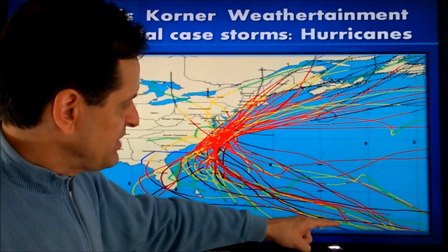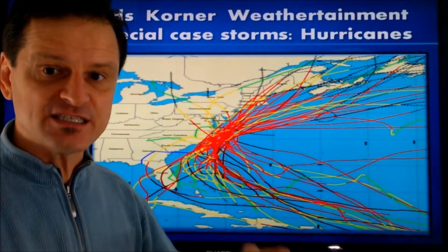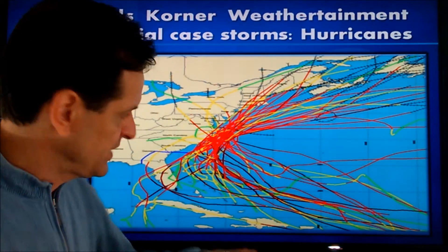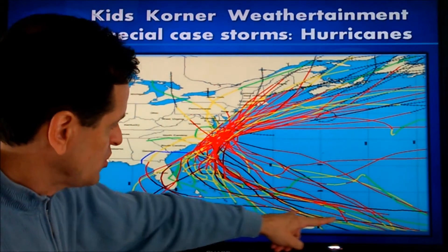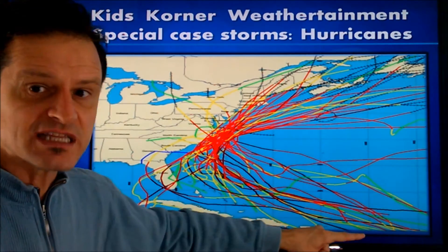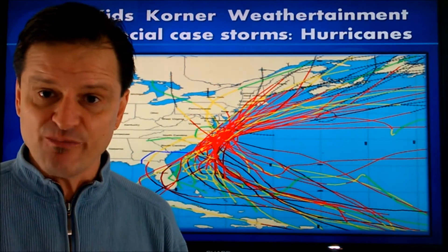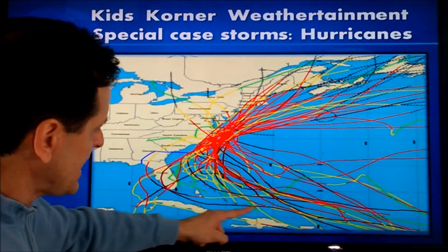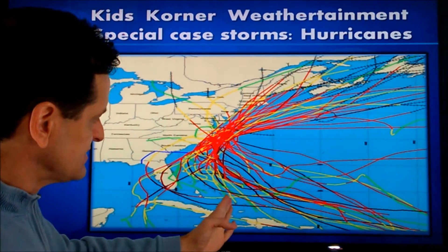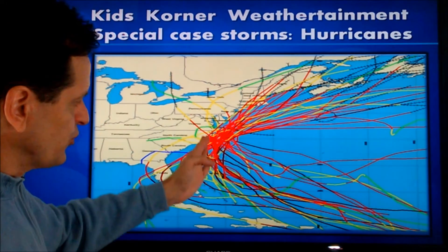As the hurricane begins to develop from a tropical depression to a tropical storm to a hurricane — and that's based on the wind speed around its center and how organized it becomes — they tend to begin drifting in the Atlantic Ocean towards the west or towards land. But they don't want to necessarily hit land because land doesn't have much water and the temperature may or may not be warm enough to sustain them.